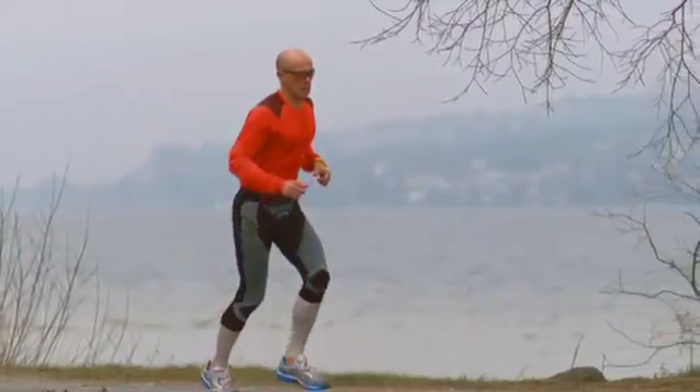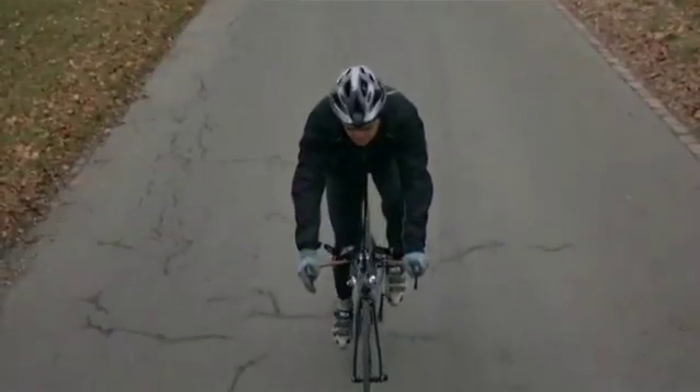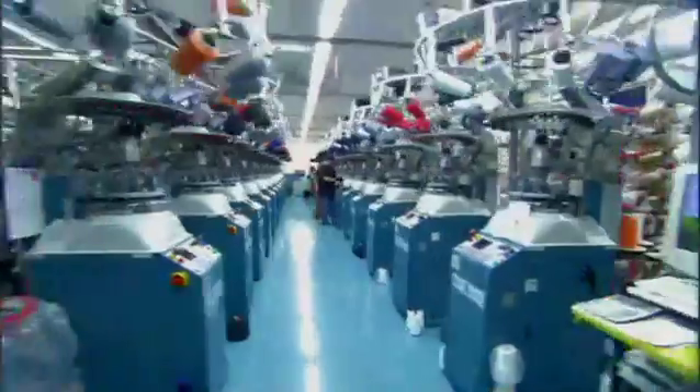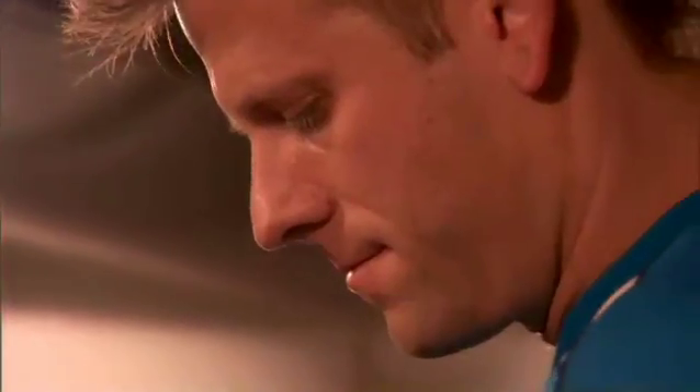Can clothing actually improve athletic performance? That's the question here in this Swiss laboratory where the inventors of X by Anna clothing are testing their theories on a couple of lab rats wearing plain old workout clothes. Sports science host John Brinkus didn't fare well on the treadmill in the scorching heat of the climate chamber.